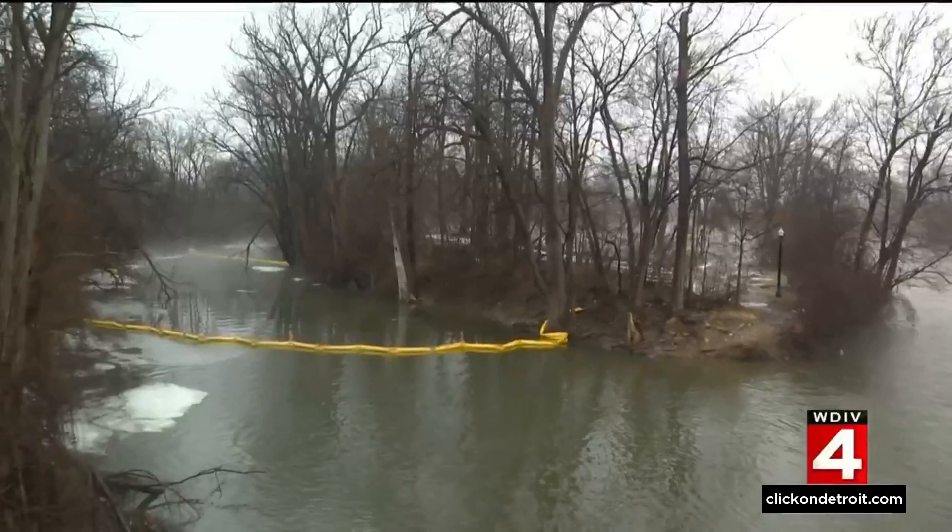A water mystery in Flat Rock continues. Officials are trying to determine the source of a contamination of the Huron River. Monday night, a fisherman spotted some kind of oily substance on the water in a channel parallel to the river.